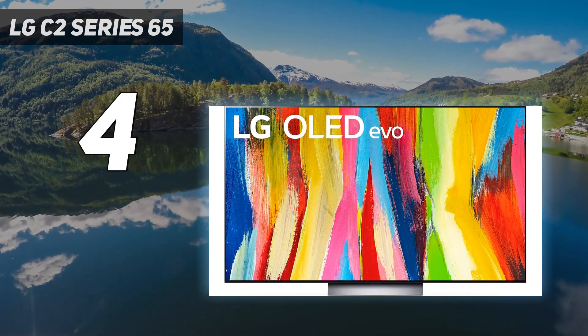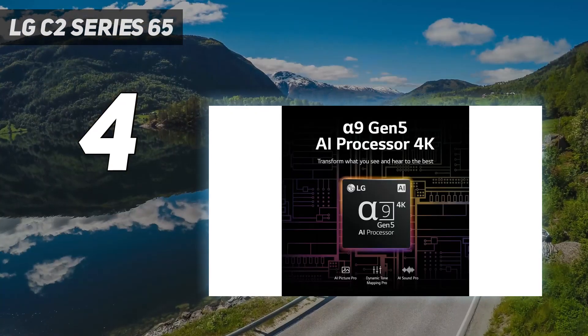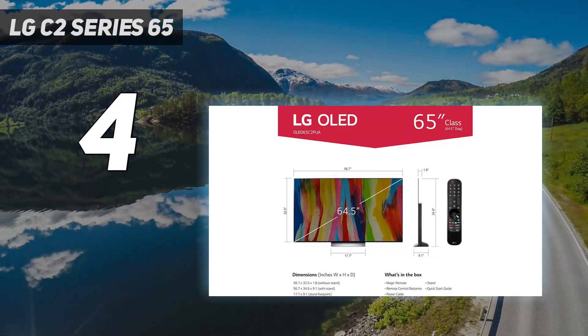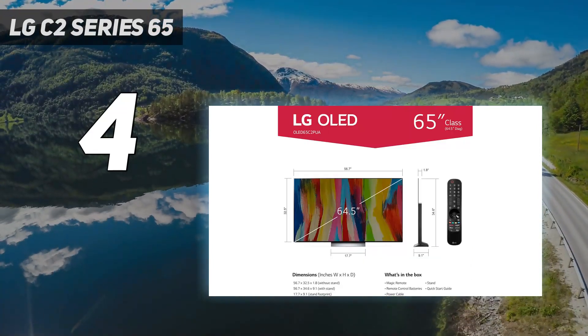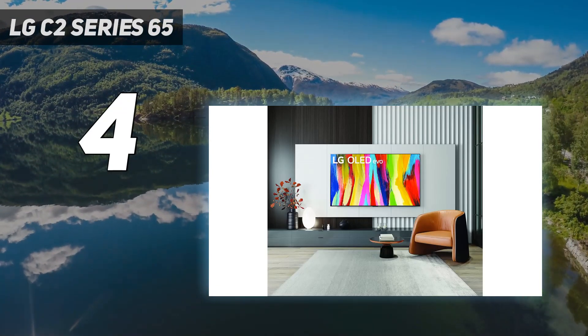The LG C3 OLED is now out and it has some advantages over the C2, but it's also more expensive, which aligns with the S90C's price point. As the Samsung is the better TV overall, either go for the cheaper C2 or jump to the Samsung.